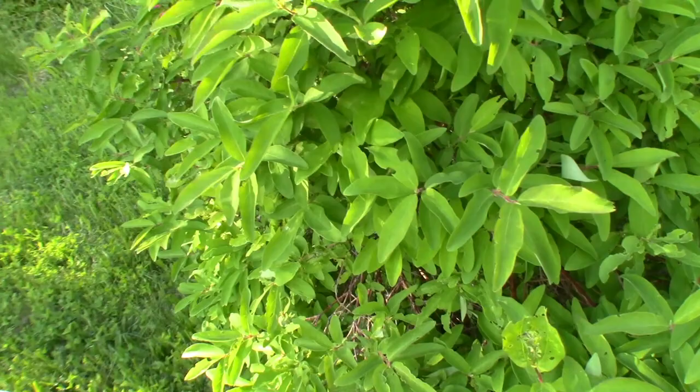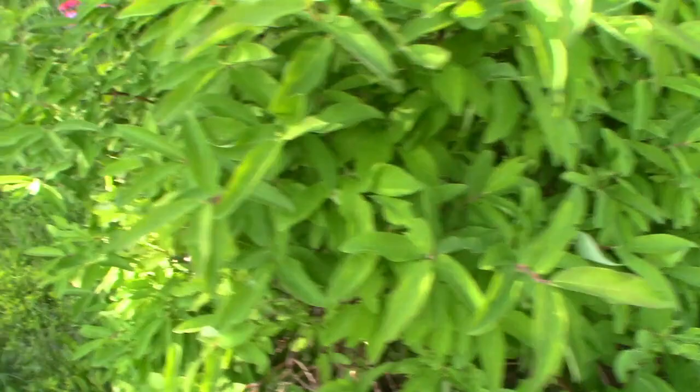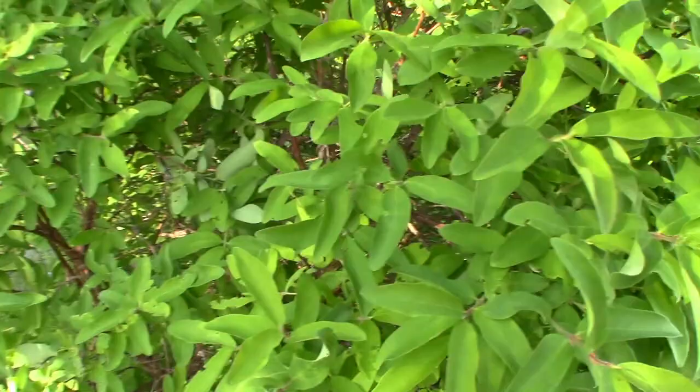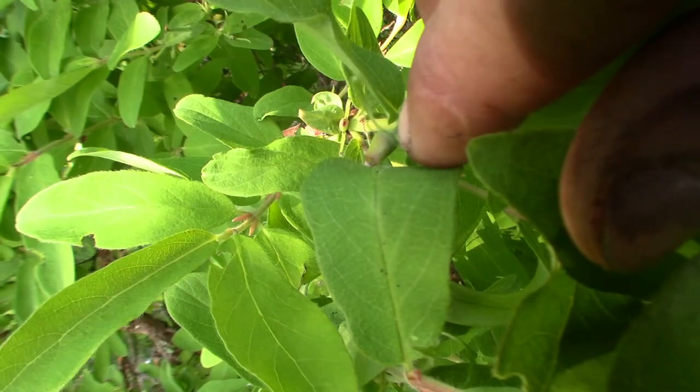We've got our little tent caterpillar guys coming back - they don't do much damage here. There is fruit growing on this one - you see the little green blobs, they're very hard to see. It's not going to be loaded - I get some, a couple handfuls of fruit, and that's about it.